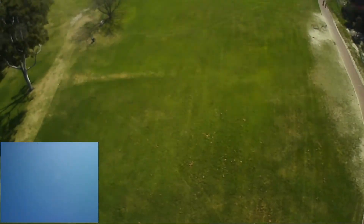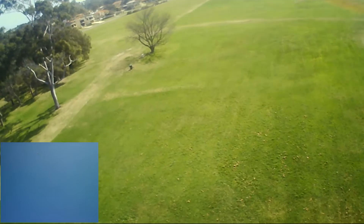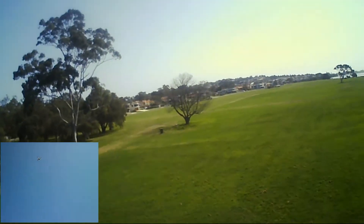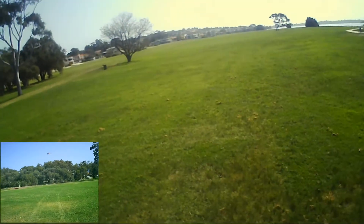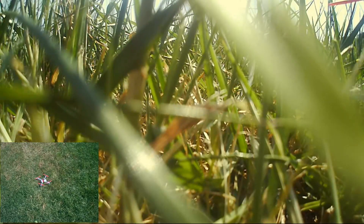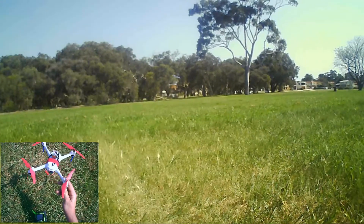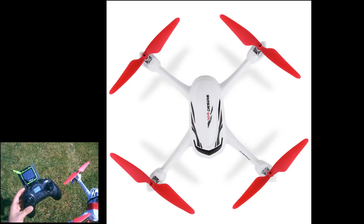I'll just bring it down myself. It's acting a little bit funny — see how it's jittering around? That's the interference from the camera, guys. I'll just take it out of expert mode and lower it myself. Wicked.